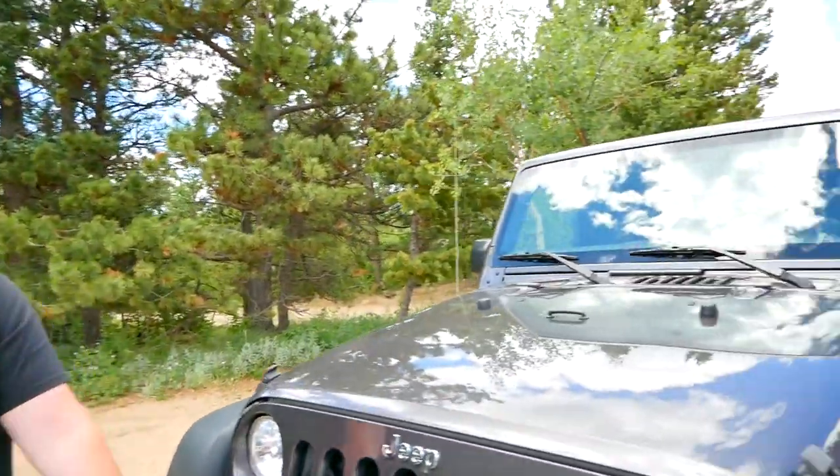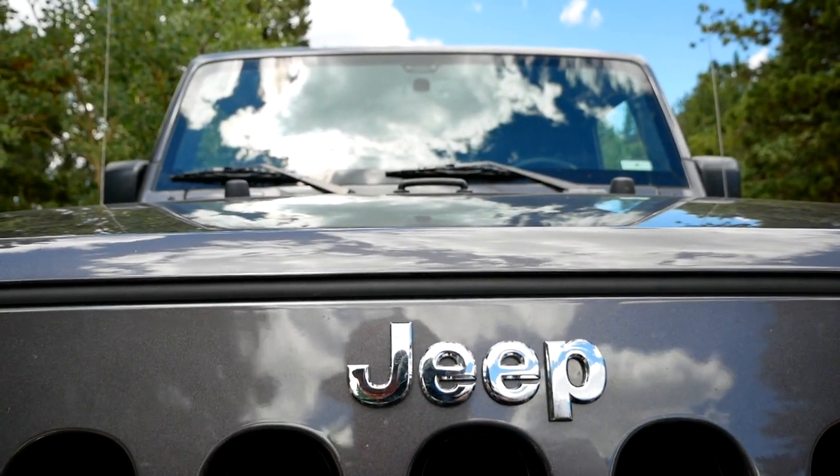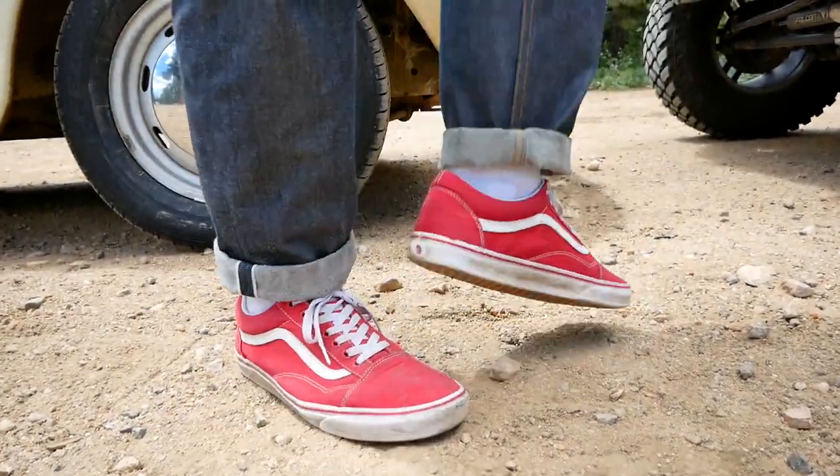Tommy, why are you here? I'm here with the Jeep just in case something goes wrong. I don't think it will. I'm also the off-road guy here at TFL, so I'm going to be taking the wheel. You know I'm the off-road guy here because I actually brought off-roading shoes and Michael's wearing bright red Vans. Great for off-roading, Michael.